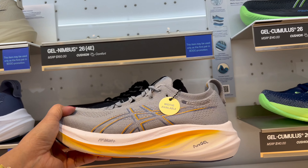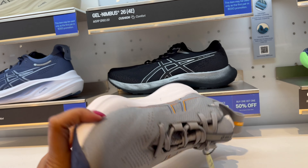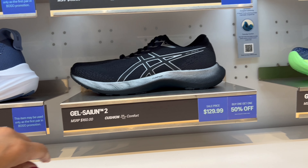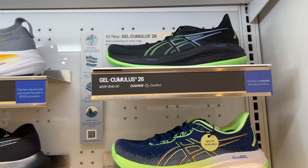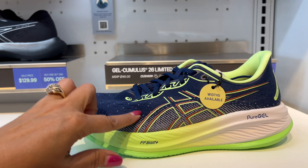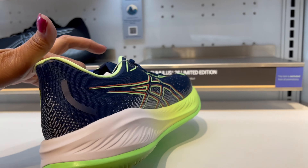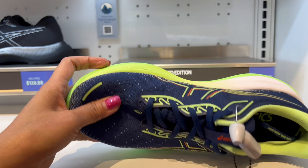And this one here is the Gel Nimbus 26 — this is a really cute one, you must have one. It's only $129 right now. And here there are more colors — this is green and blue, this is wide. Nice color, I love this one.